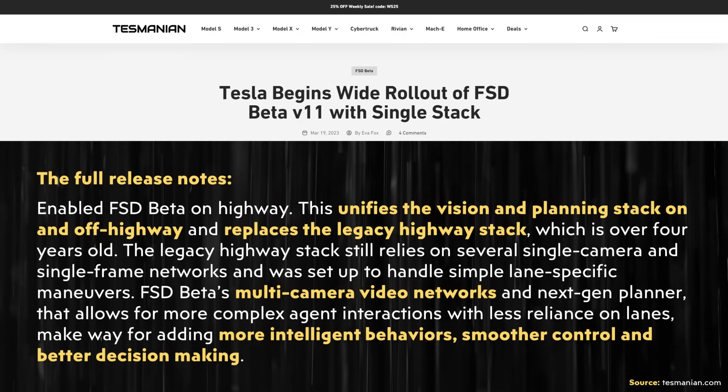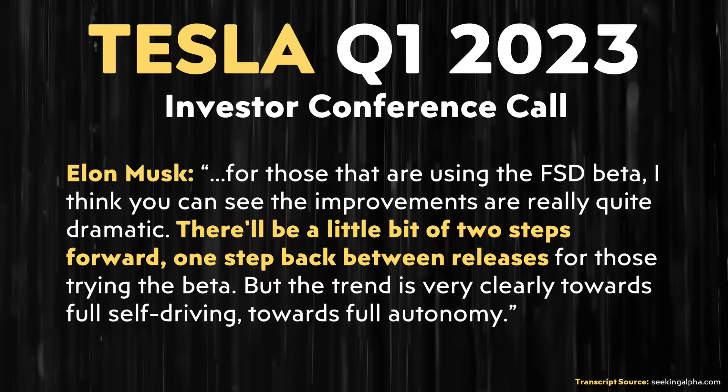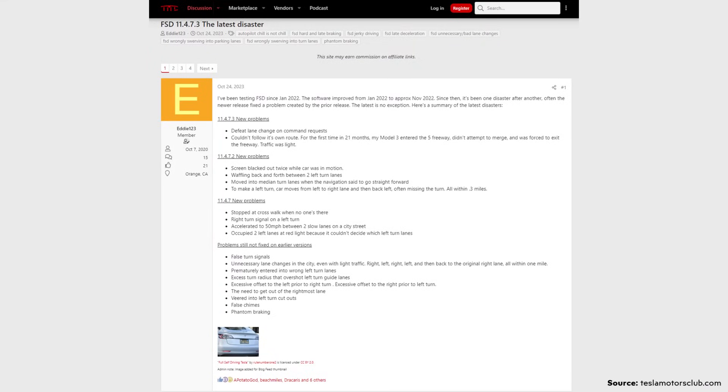The legacy highway stack still relied on several single-camera and single-frame networks and was set up to handle simple lane-specific maneuvers. FSD beta's multi-camera video networks and next-gen planner allow for more complex agent interactions with less reliance on lanes, making way for more intelligent behaviors, smoother control, and better decision making. However, since this was such a major change, as Elon Musk mentioned in Tesla's Q1 2023 conference call, 'there'll be a little bit of two steps forward and one step back between releases.' But the trend is very clearly towards full self-driving and full autonomy. Nonetheless, this was a big move for Tesla going to a single stack setup.